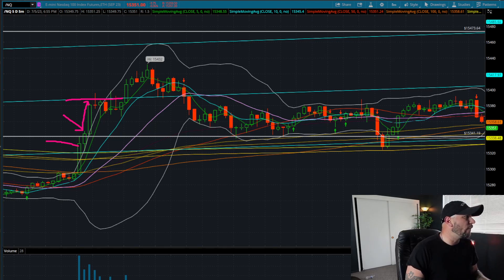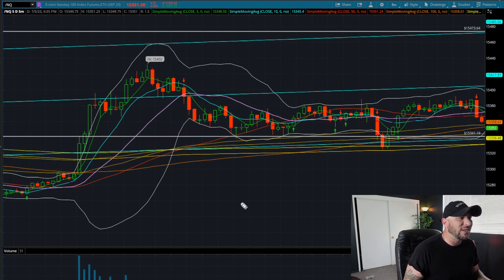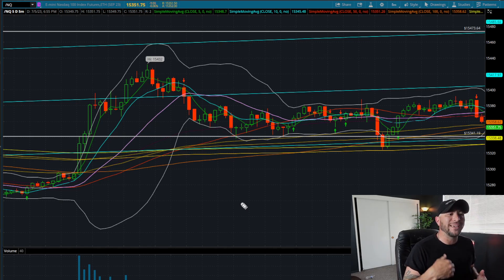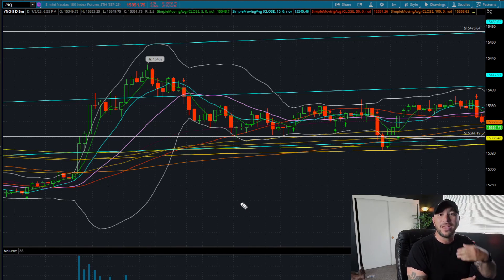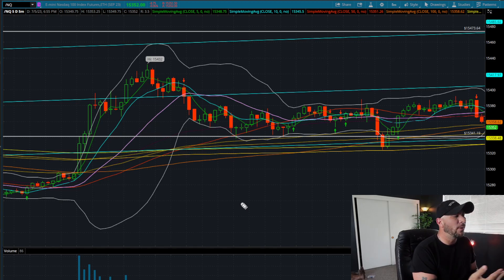If you guys are not following me on the Discord, check the futures channel — I posted some futures trades there. I was doing a little scalping on this same strategy using that 5, that 10, seeing if we're over the 20 SMA, or below looking to scalp a few points — 5 points, 10 points, 15 points. I posted my P&L for the day in that futures channel so you can see how much I made.